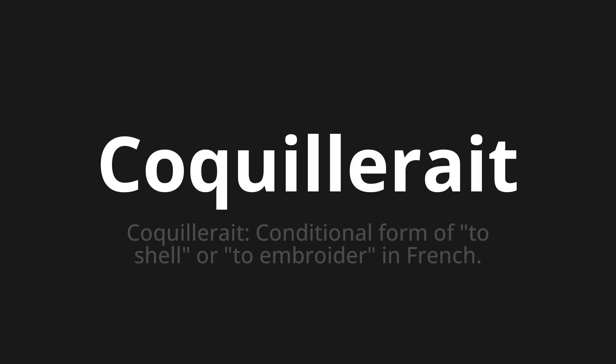One more time: Coquillerait, Coquillerait, Coquillerait. Thank you for joining us on this adventure in pronunciation.